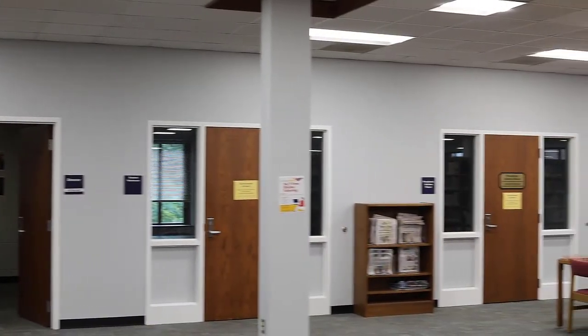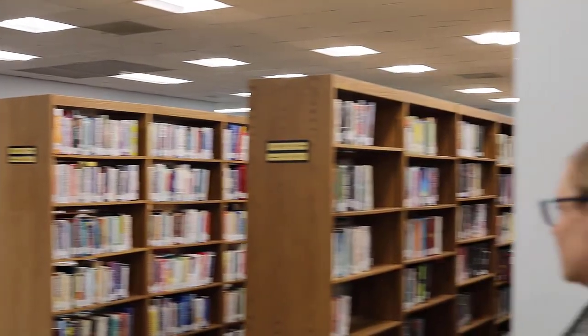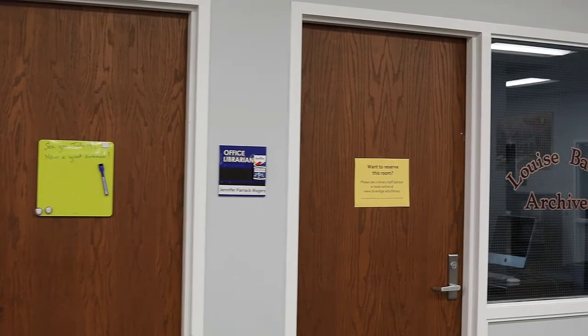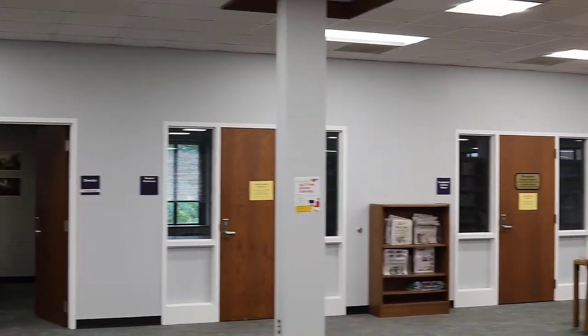We have study rooms available. Students especially like these when they need to do group work or record videos for your classes, things like that. Those are available for students. You are also welcome to come in and work in the library if you need to get away and have a quiet space to work.